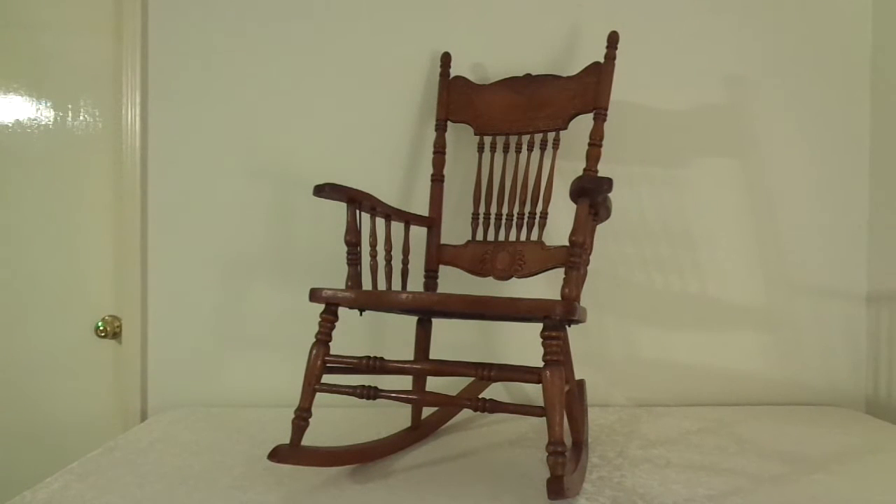This vintage oak rocking chair is a very nice antique piece from either the late 1800's or the early 1900's. It has been in my family for its entire life — our furniture can have a life. It was already a vintage piece when it was used to rock my mother in the 1940's.